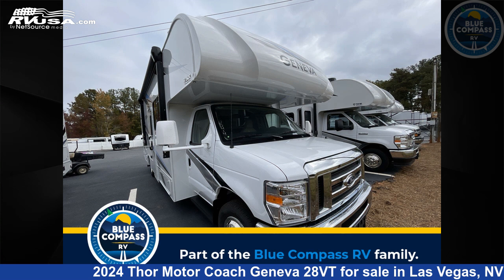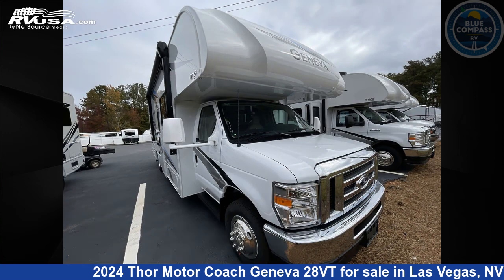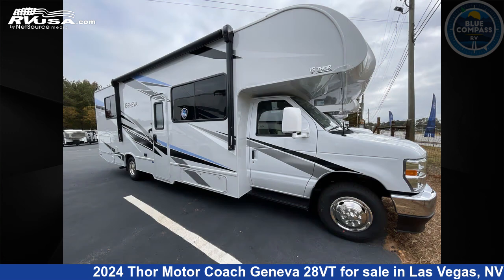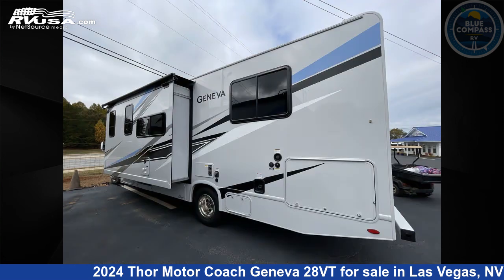This 2024 Thor Motor Coach Geneva 28VT is a Class C RV. It is located in Las Vegas, Nevada, 89122, and is offered for sale by Blue Compass RV Las Vegas. Click the link in the video description to visit RVUSA.com and see more photos as well as the current price.